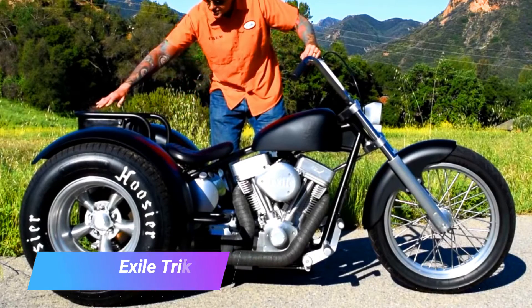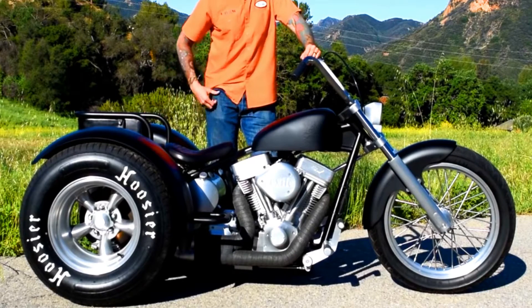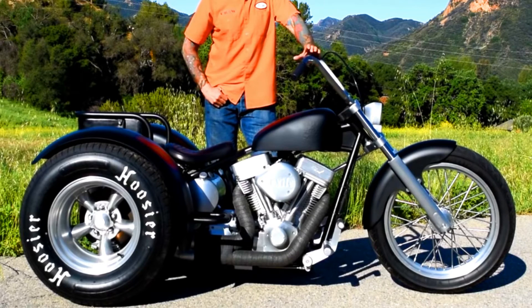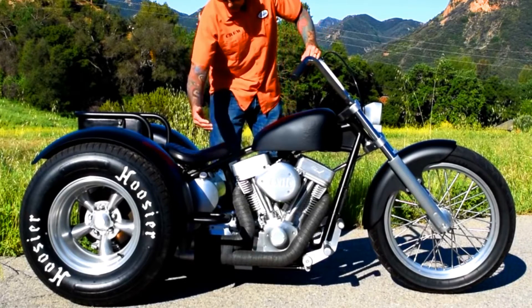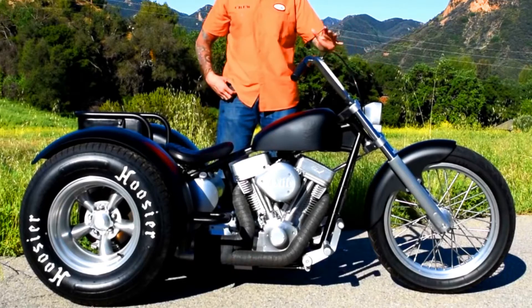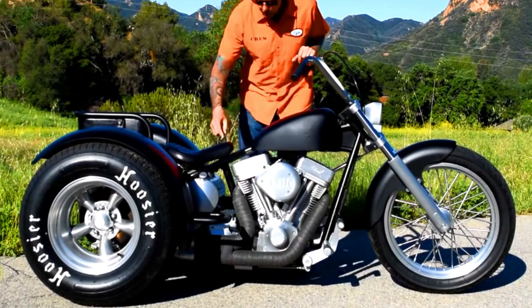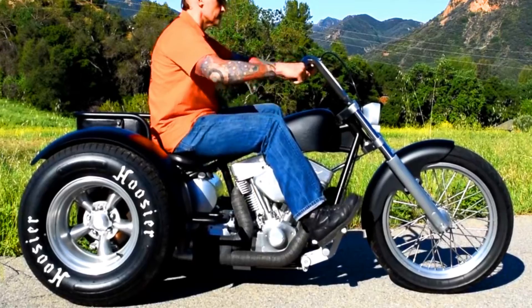The Exile Trike is a custom-made, high-performance trike that is designed for off-road use. It is powered by a 1000W electric motor that can propel the trike to speeds of up to 35 mph. The trike has a lightweight carbon-fiber frame and a suspension system that can handle the bumps and jumps of an off-road trail. It is a versatile trike that can be used on a variety of trails including dirt, sand, and gravel, and it is a great choice for people looking for a fun and exciting way to travel.